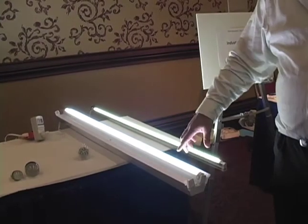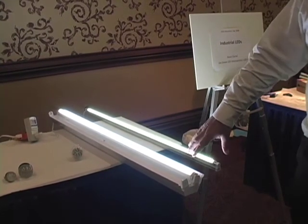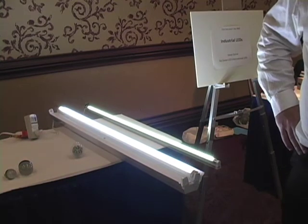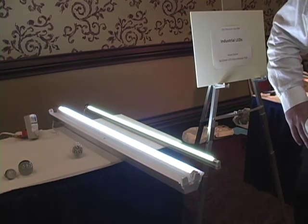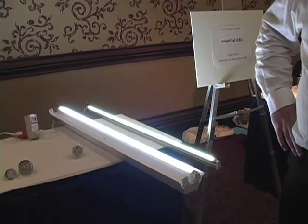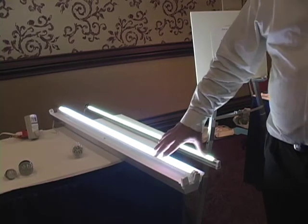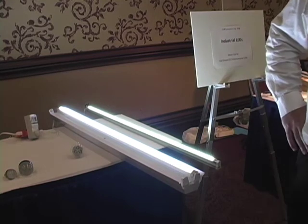The four-footer is designed to replace a T12 down to T8 four-foot fluorescent. What you need to do is bypass the ballast. It runs off straight 120 volt AC power.